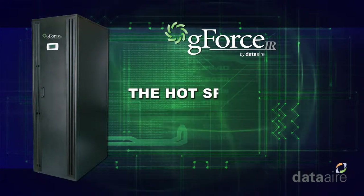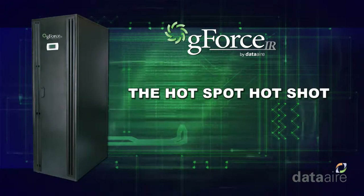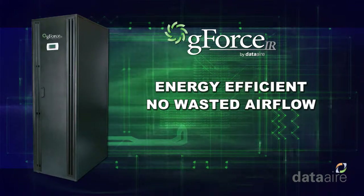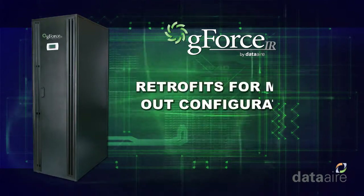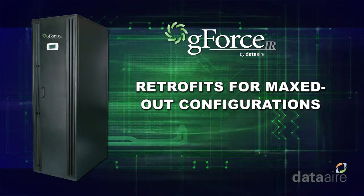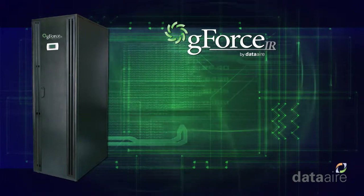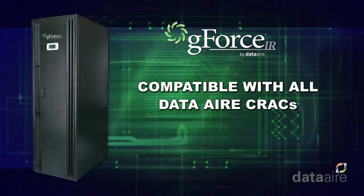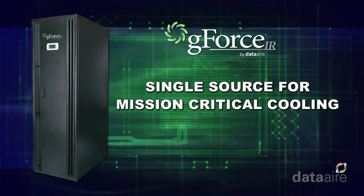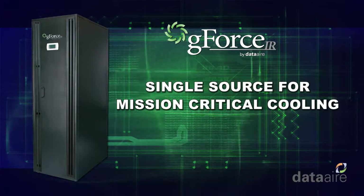The GeForce IR is truly a hotspot hotshot. It's more energy efficient because there's no wasted airflow. It easily retrofits for those who have maxed out their current configurations and require supplemental or high density cooling. It is compatible with all DataAir CRACs and provides new customers with a single source manufacturer for all mission critical cooling needs.